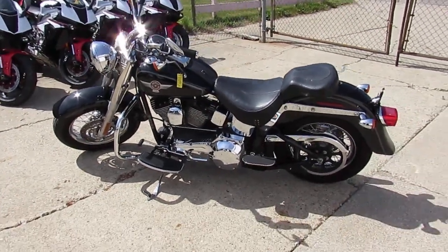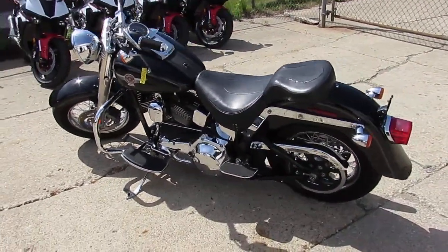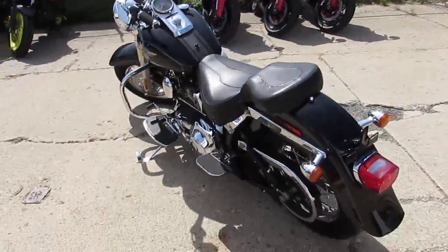Hey, we're doing a video on some of our used Harleys, and we've got a real nice one here. It's a 2006 Harley-Davidson Fatboy for sale.